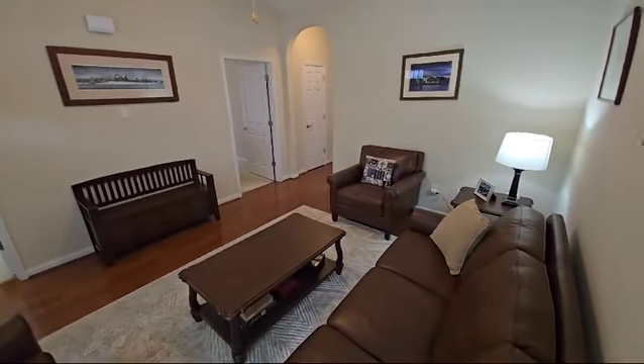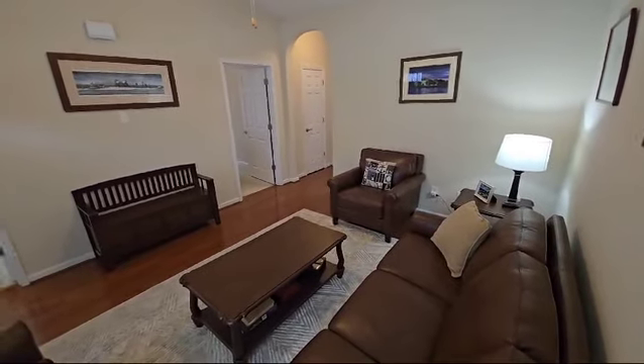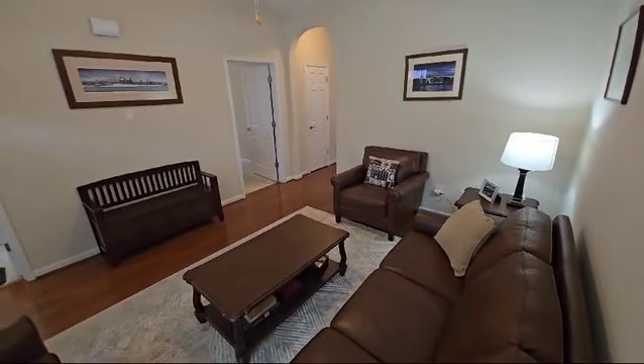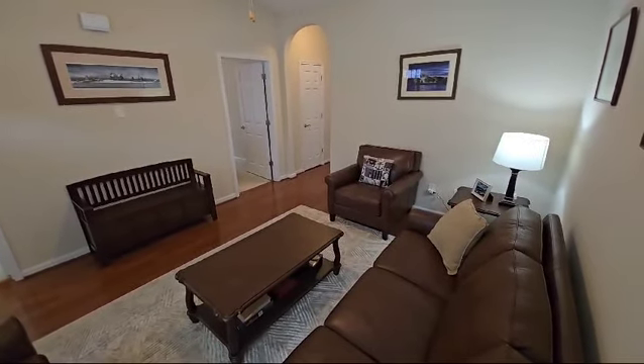Hey, good afternoon. We're at 1164 Kessel Lane in Burlington, about to take a look at this beautiful three-bedroom, two-bath townhouse that recently has come back on the market, available for rent.